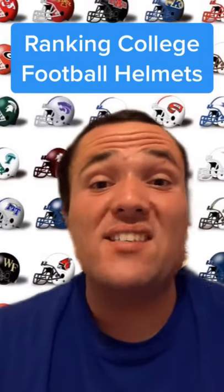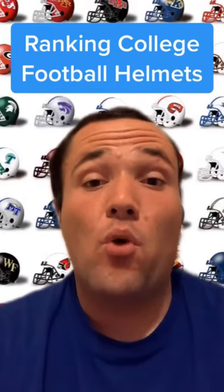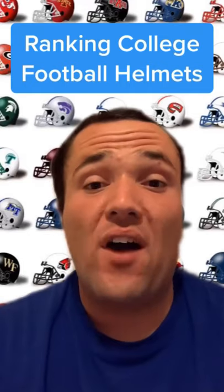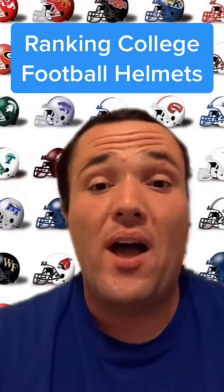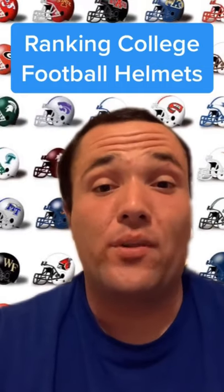Alright, got a fun new series for you guys. This is going to be ranking college football helmets from worst to best. I'm just doing the Power 5 schools plus Notre Dame, so there'll be 65 teams. For schools that have multiple helmets, I'm just using the one that they use the most frequently. Here we go.